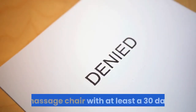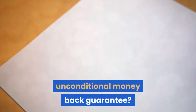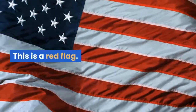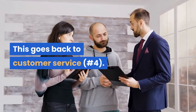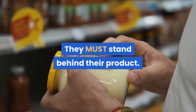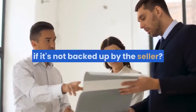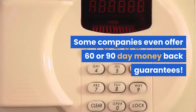Number six: money back guarantee. Does your retailer back up the sale of your new massage chair with at least a 30-day unconditional money back guarantee? If not, you need to be a little skeptical — this is a red flag. This goes back to customer service. They must stand behind their product. How else can you feel good about your purchase if it's not backed up by the seller?